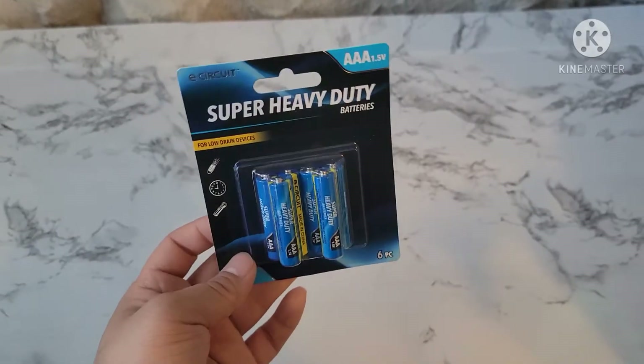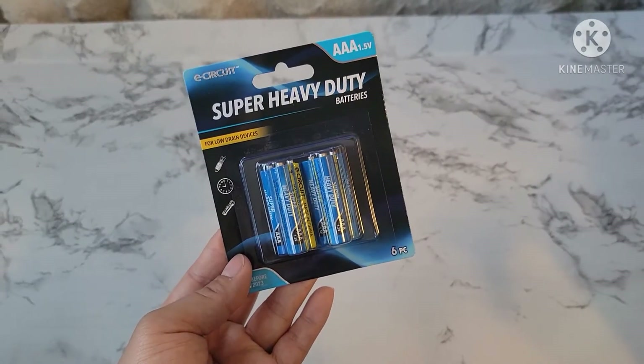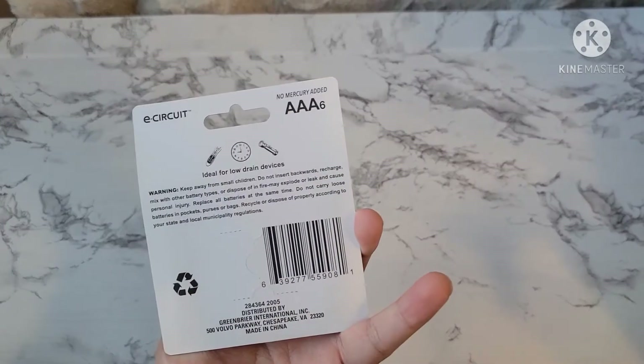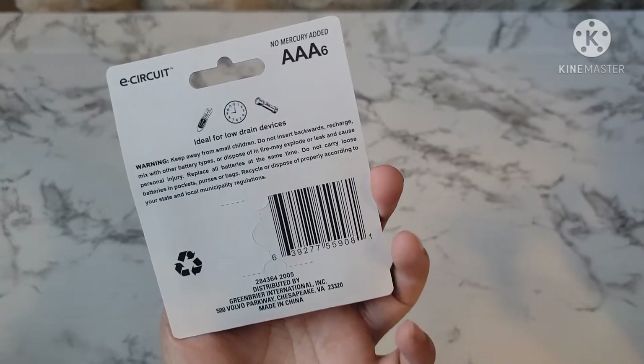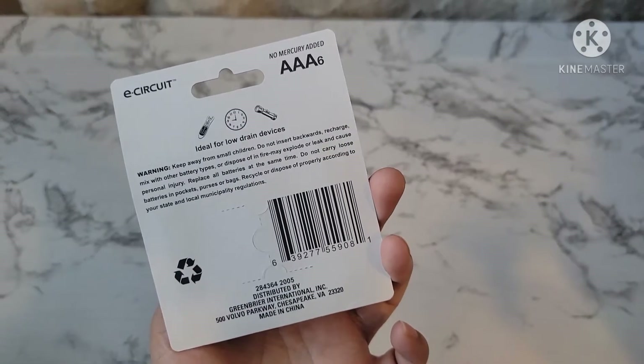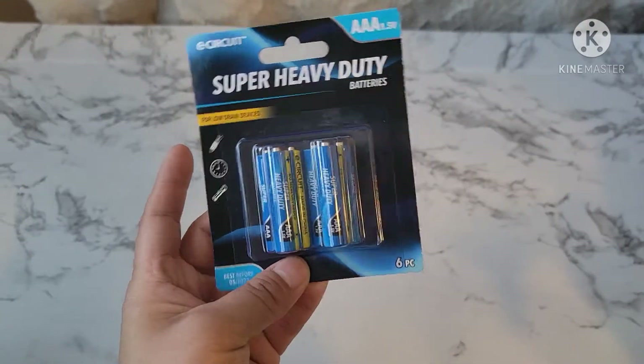And I just picked up more of these batteries in AAA — it comes in a six pack and it's by the E-Circuit brand, which is a Dollar Tree brand. It's recommended for low drain devices like your controllers, clocks, flashlights, and stuff like that.